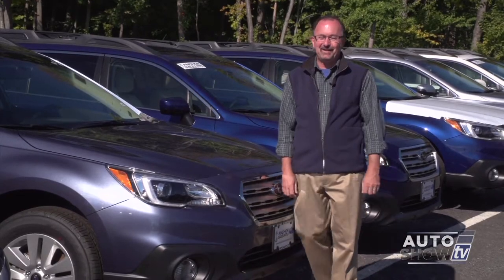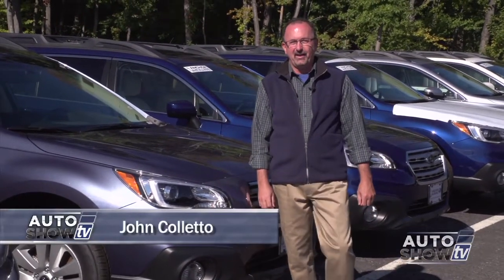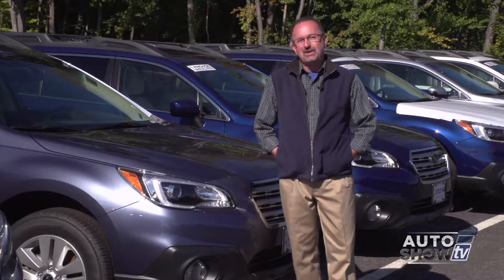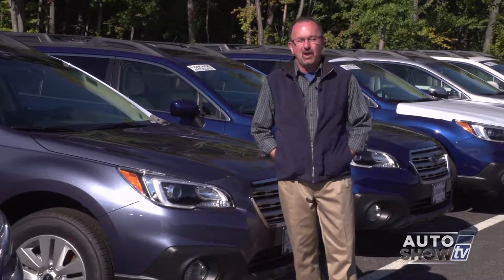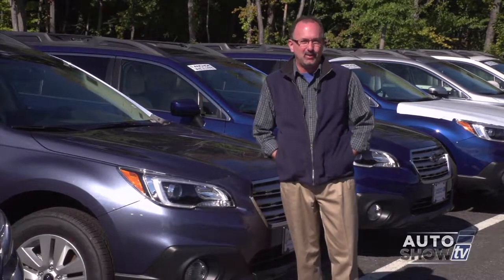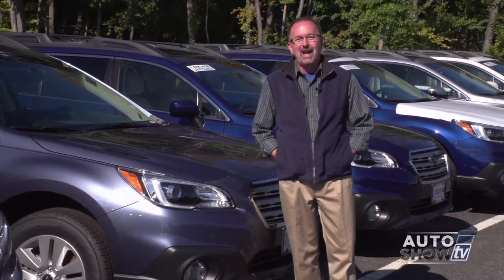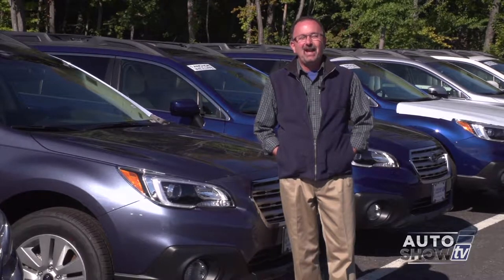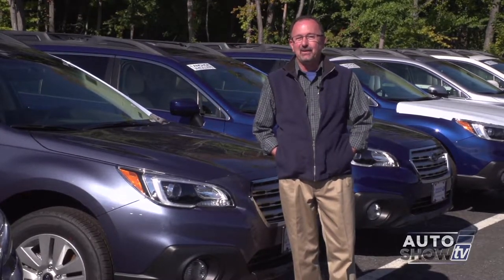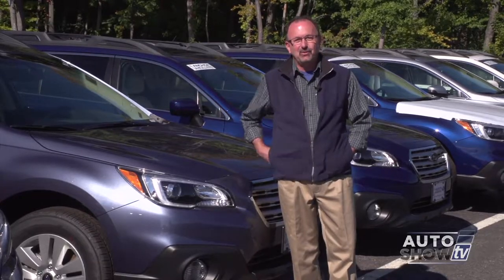Good morning, thanks for joining us today on Auto Show TV. I'm John Coletto. Well autumn is definitely in the air. This is an important and exciting time of year for a lot of the auto manufacturers because this is when they're introducing some of their new year models. That's no different here at Anchor Subaru in North Smithfield and we'll start the show right here. Victoria Moran has the walk around of the new 2015 Subaru Outback.